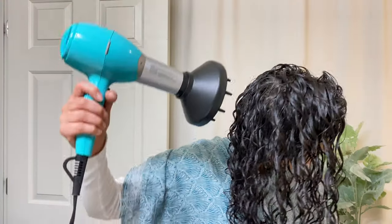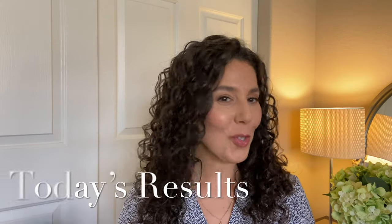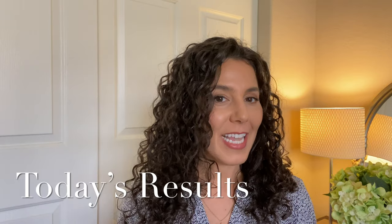It might seem like it takes longer, but I actually believe upright styling is faster. My upright styling only takes me about 10 minutes to apply all of my product, then I can begin my drying process. The upside-down process may have taken the same amount of time, but then I had a lot of touch-ups to do after that, which made it take longer in the end.